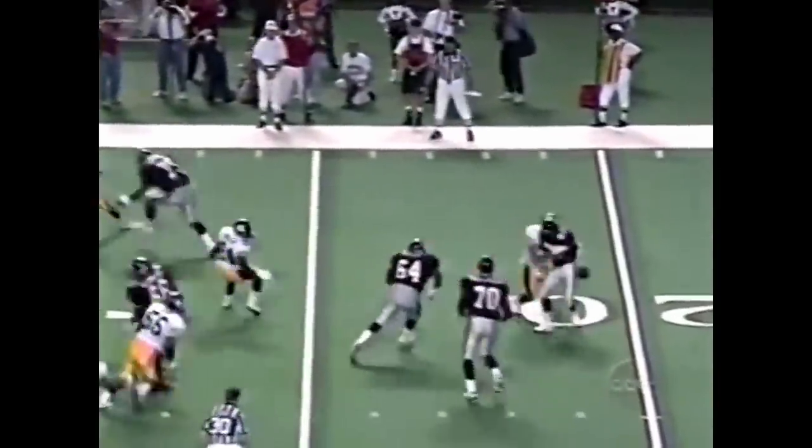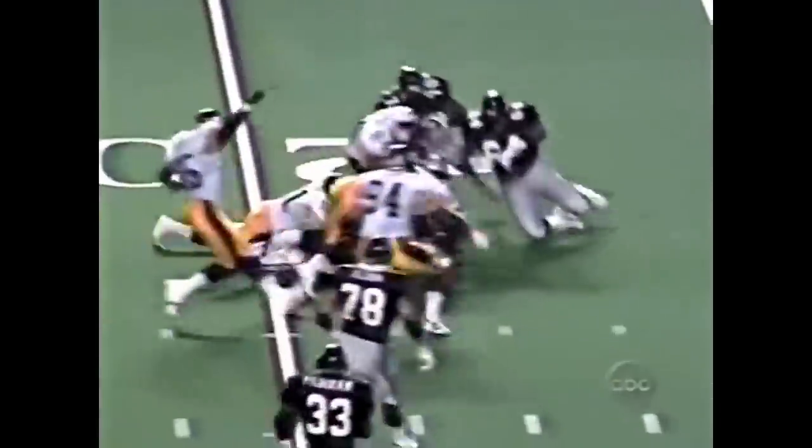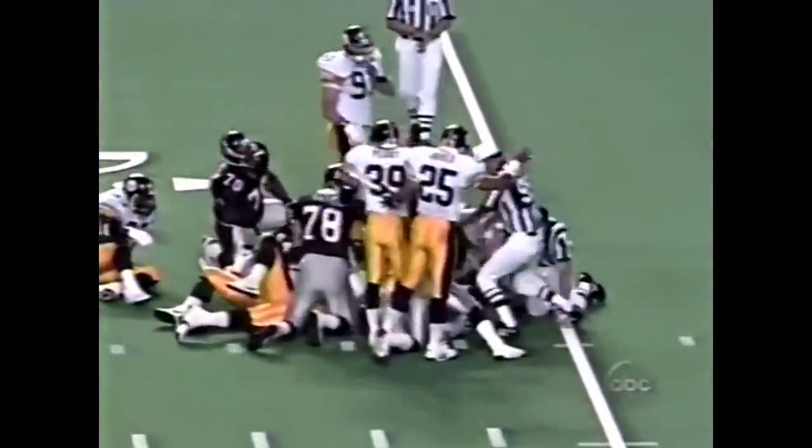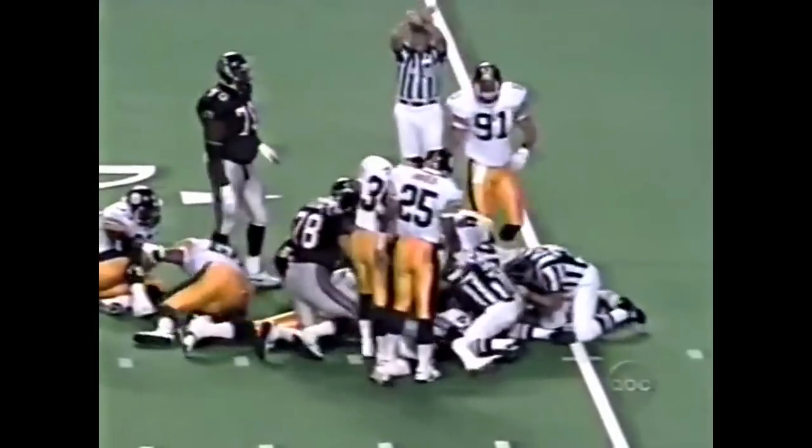Second and 15 — a fumble by Hayes. A Steeler apparent recovery for the moment, and now it's loose again. Kevin Green.